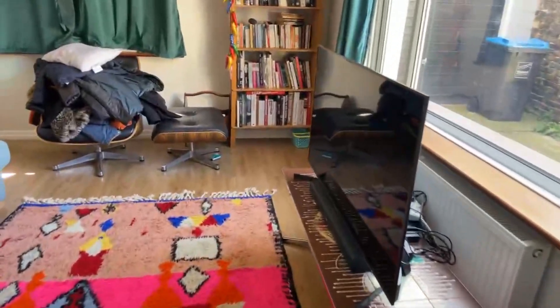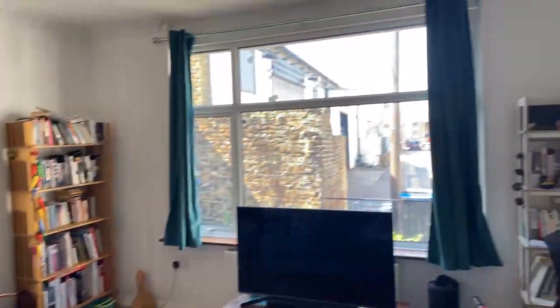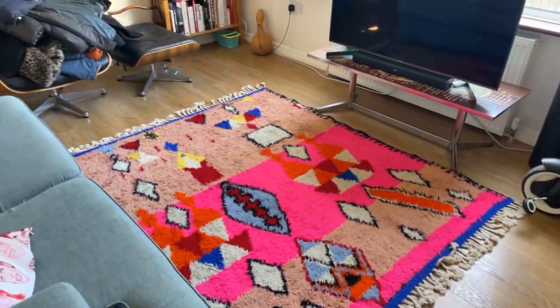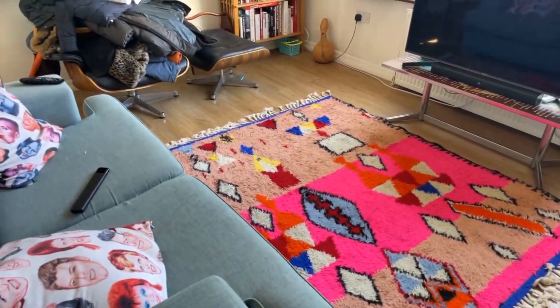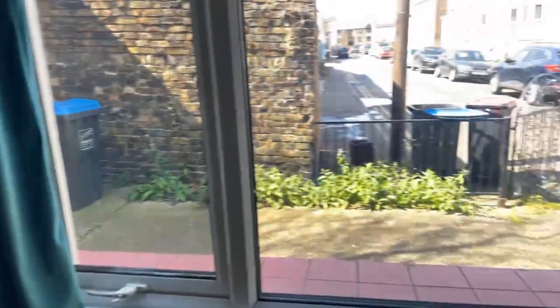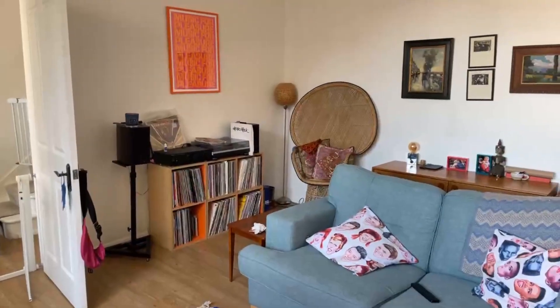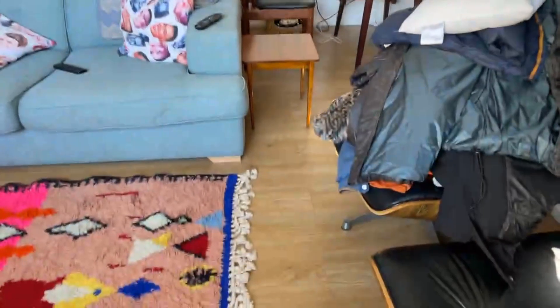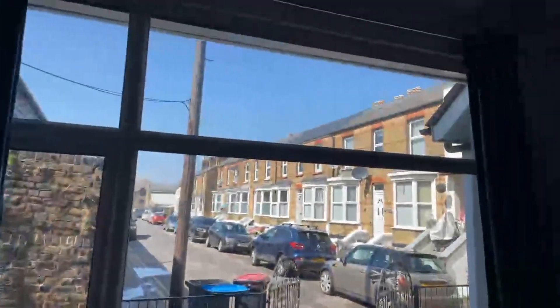Just on the right-hand side here we have the living room. This is a really nice size and it's also got double-glazing windows. This room measures at 4.50 metres by 4.37, so it's a really good size. You can see the front of the property here as well. You've got really nice big windows which let in a lot of light, so it's nice and bright and airy.